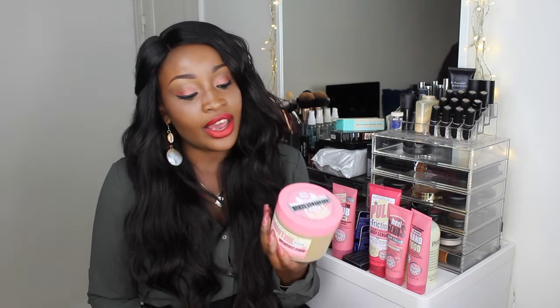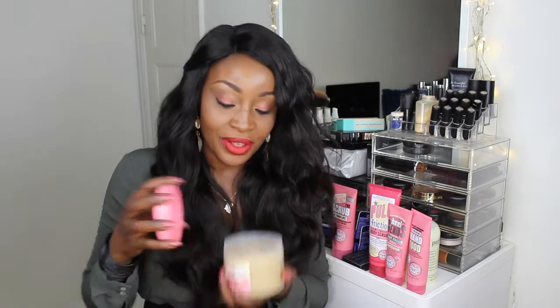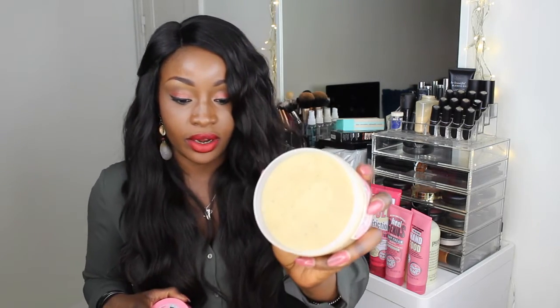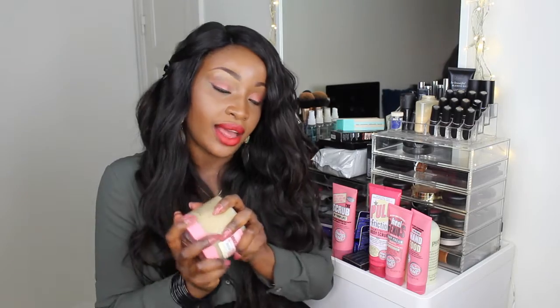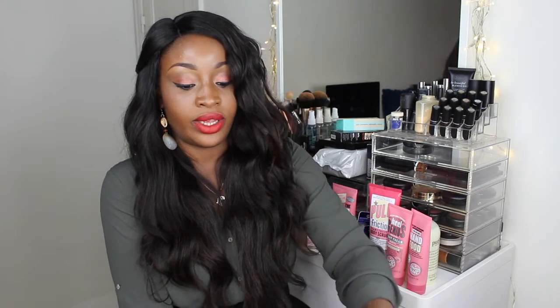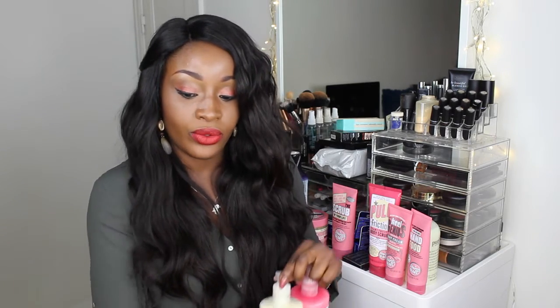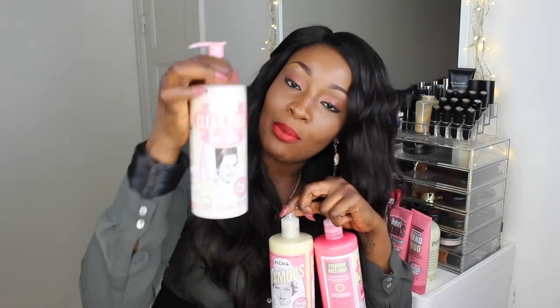Of course I couldn't help myself when I saw this - it's an oat shea butter sugar body smoother. It smells like morning porridge but mixed beautifully. This is what it looks like inside - little granules - and I use that as a body scrub too. On Sundays I alternate between what smells nice, whether I'm having a bath or a shower. Then the next three items all do the same thing but have different packaging: Mean Clean Girls body wash.